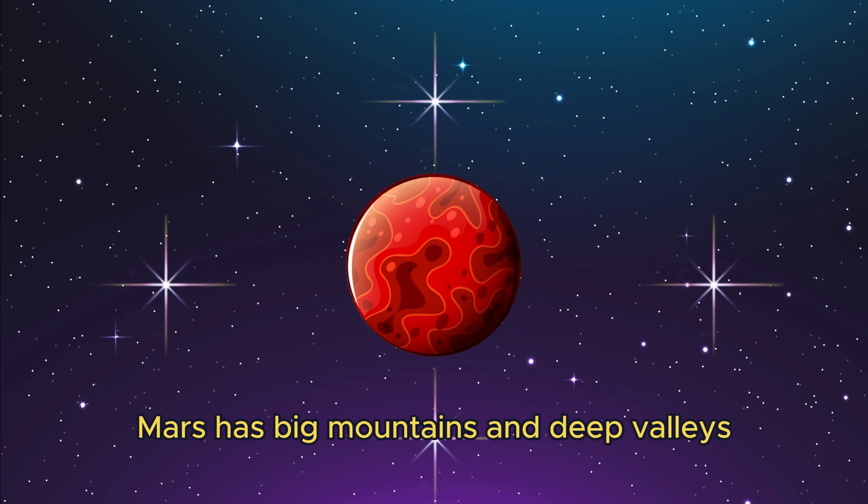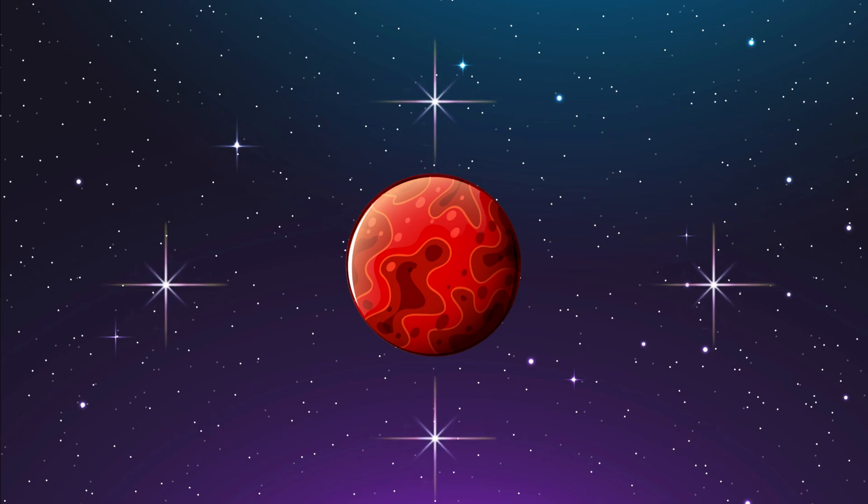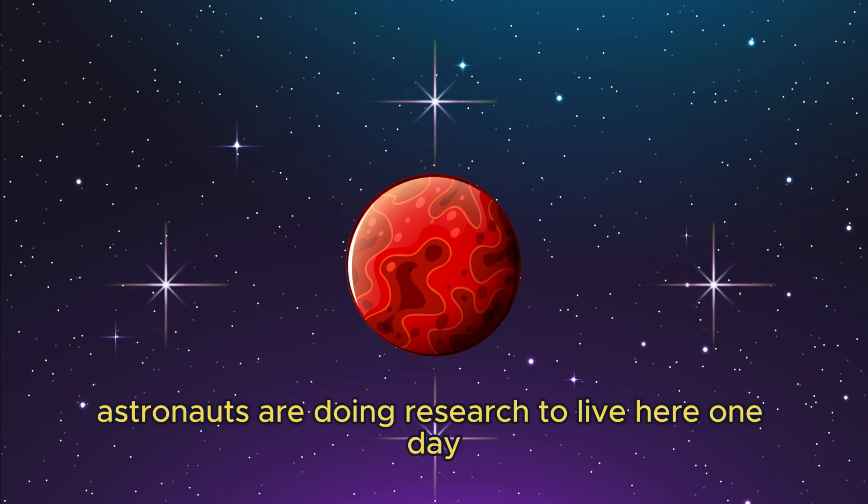Mars has big mountains and deep valleys. Astronauts are doing research to live here one day.